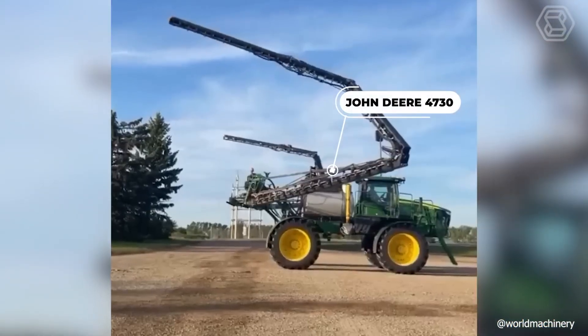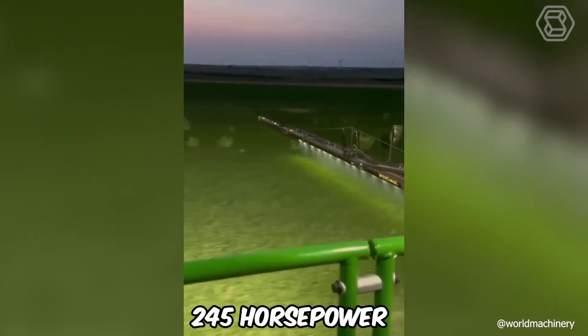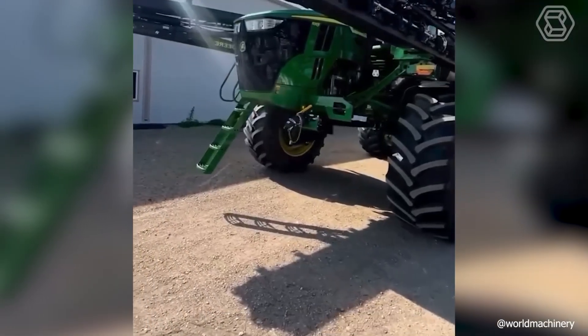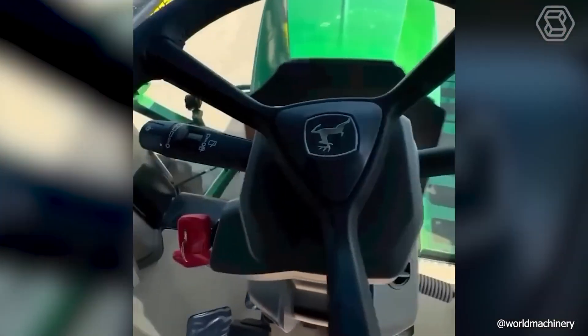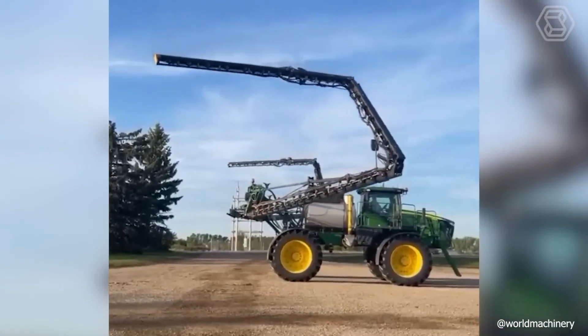The John Deere 4730 with 80, 90, or 100-foot extendable boom has 245 horsepower. Such a productive behemoth gives farmers the opportunity for high-speed work while maintaining comfort and ease of use.